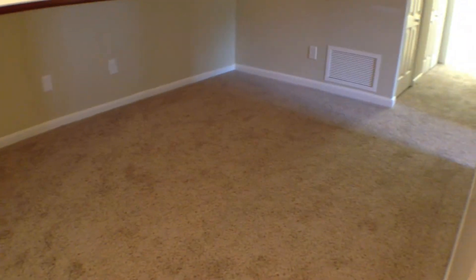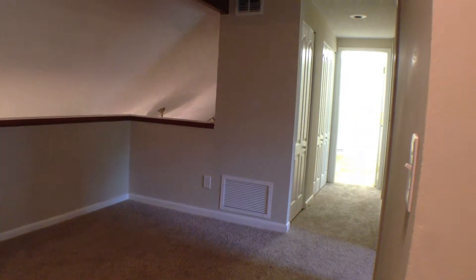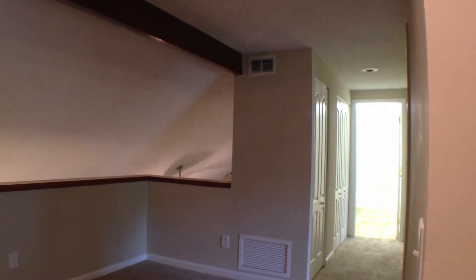Let's go on upstairs and see the rest of this beautiful home. This carpet is new, freshly painted, freshly renovated. At the top of the stairs, you have a nice little sitting area here. This could be used as a little den or a gaming room, or just a little office, or an additional place just to relax upstairs.